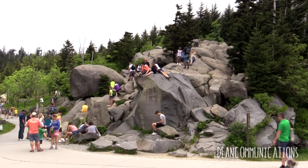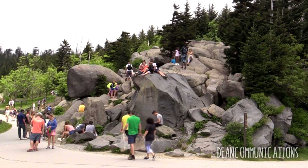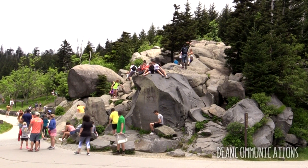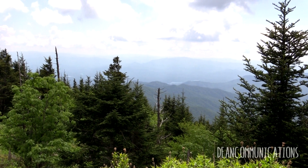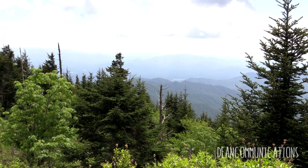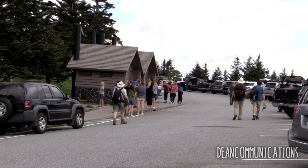It's the most visited of all the country's national parks, with 12 and a half million visitors coming each year, due to its close proximity to the population centers of America's East Coast. This is Clingman's Dome, the highest point in the park at 6,643 feet or 2,025 meters above sea level — the jewel in the crown.